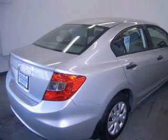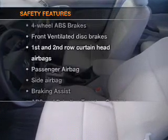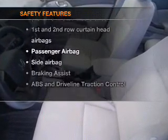Power windows, power steering — if safety is a high priority, rest assured knowing these top safety components are included.